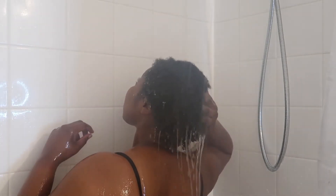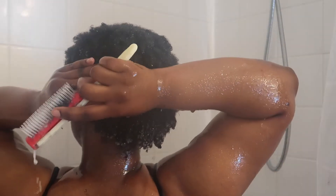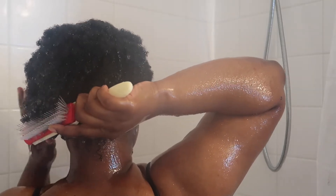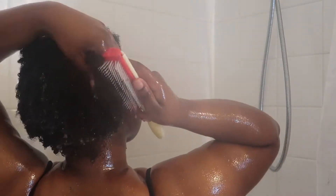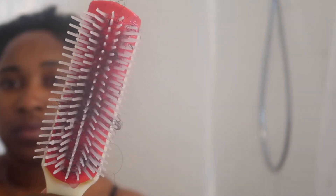Now it's time to rinse out the products. To ensure that I don't undo the detangling I just did, I typically rinse the product out and do another round of detangling. With the help of the pre-detangling and the Aussie Miracle Moist Deep Conditioner, I get minimal shedding.